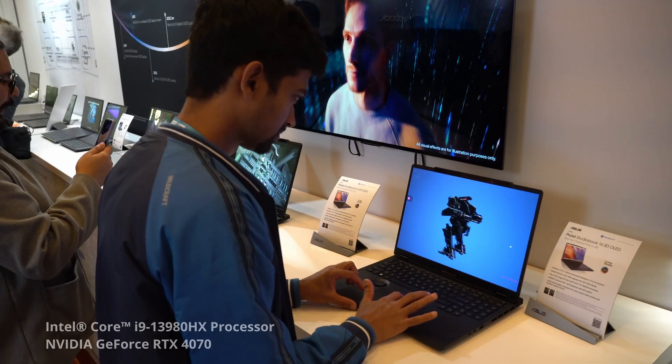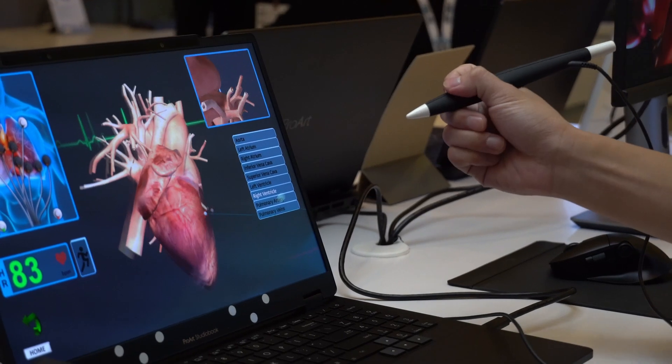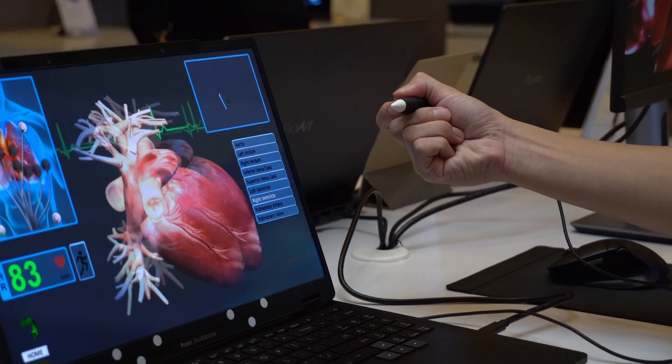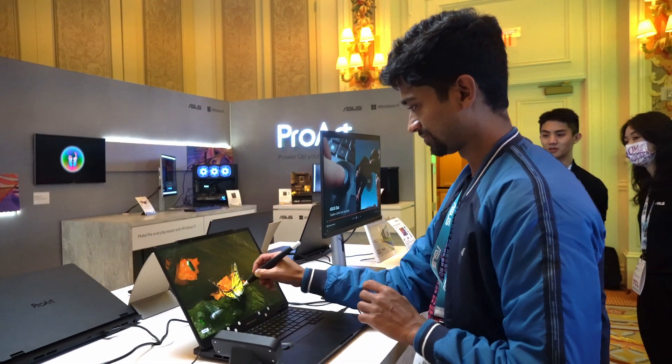Apart from that, it also has a powerful CPU and GPU and some cool features that I've never seen before in a laptop. Tech like this is really going to change how digital artists like myself work in the future, and I'm very excited to see how we can use it for media creation and make some cool stuff.